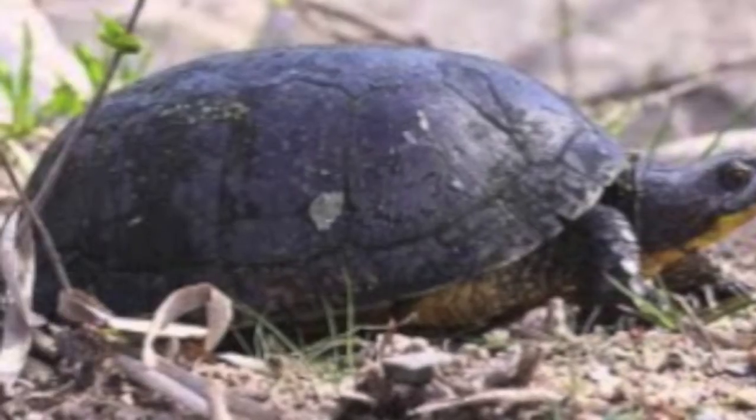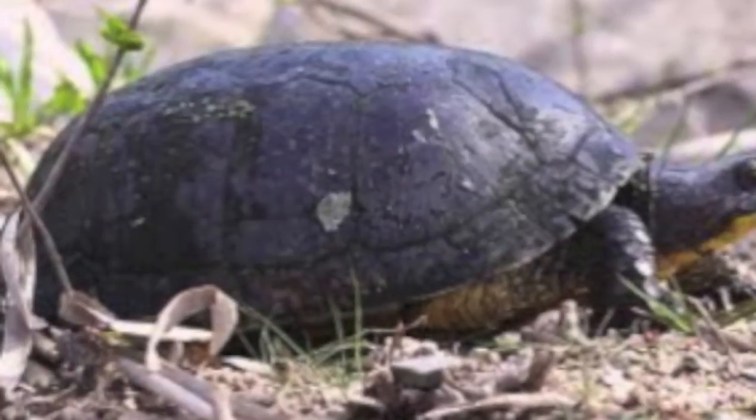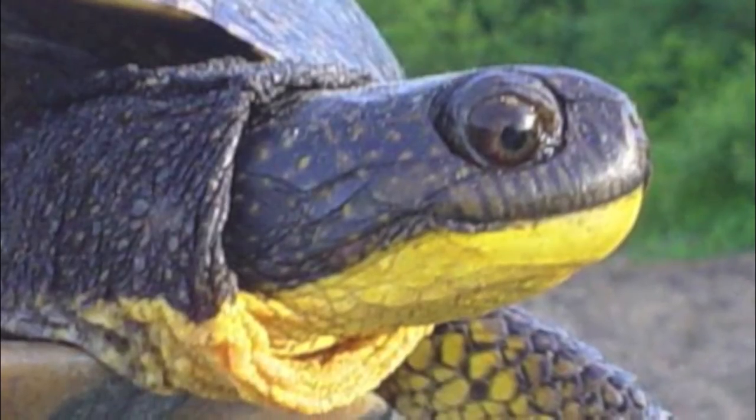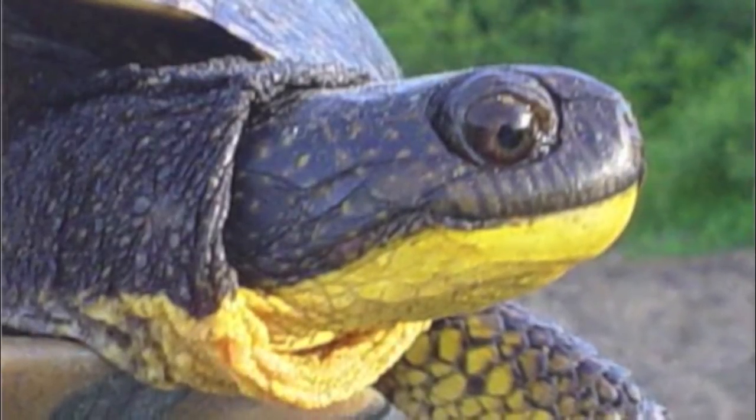As a little background on Blanding's turtles: the adults get to be about eight inches across their shell — about this big — and they weigh about four pounds as adults. They've got a big high-top shell, the carapace. It's quite dark. And the way that you can tell them immediately is they've got a bright yellow chin and throat — not stripes like painted turtles have, but just bright yellow chin and throat.